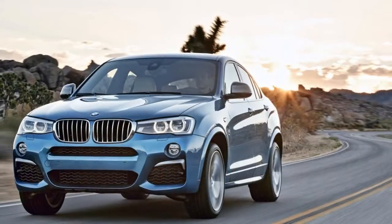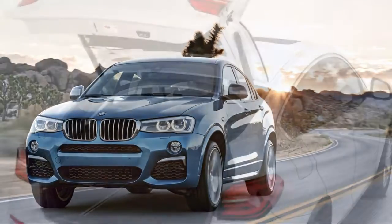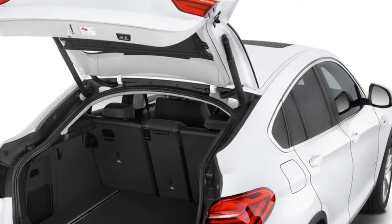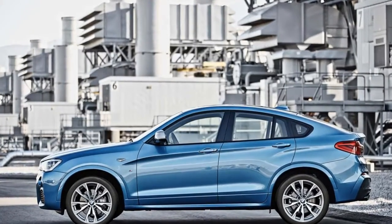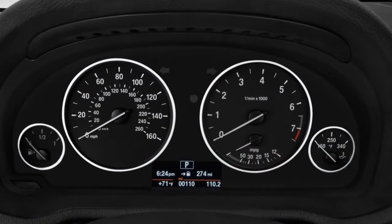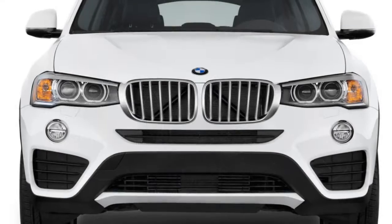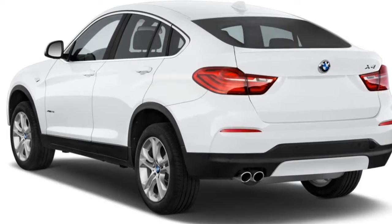The 2018 BMW X4 doesn't bother with convention, tradition, or labels — it's a luxury sport crossover SUV coupe, or add any other names you like. Actually, it's probably best to just stick to X4. We rate the X4 at 6.8 overall, which reflects our opinion of its trendy looks and performance potential. It's not particularly comfortable for four, and cargo capacity is clearly compromised.